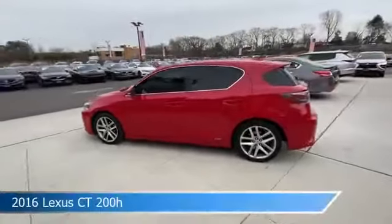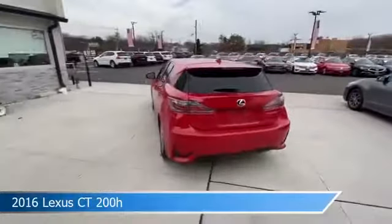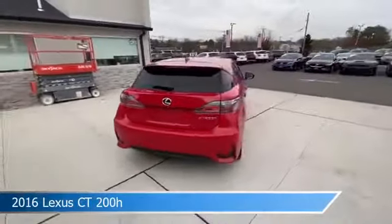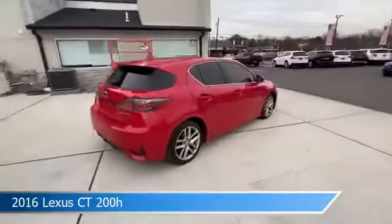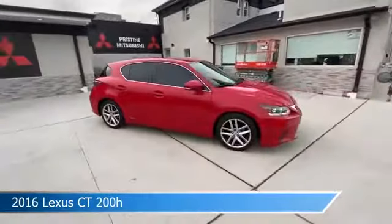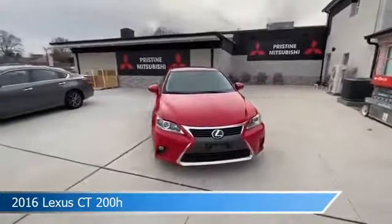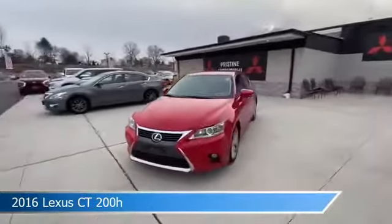Take a look at this 2016 Lexus CT200H, equipped with a continuously variable eCVT transmission in red. This car comes with some great features including anti-lock brakes, leather steering wheel trim, audio controls on steering wheel, auxiliary input, and more. Come in and check it out today.